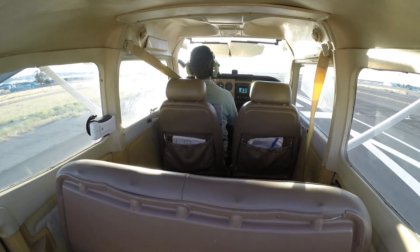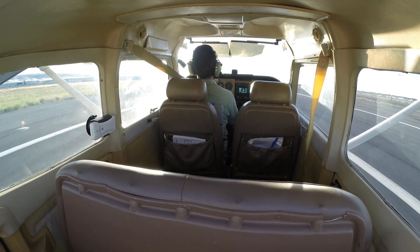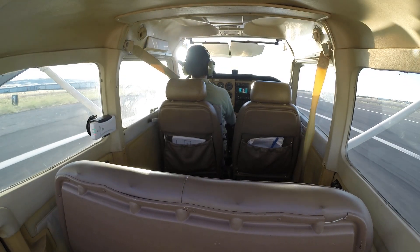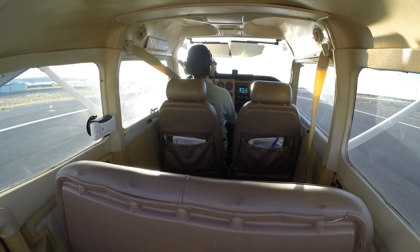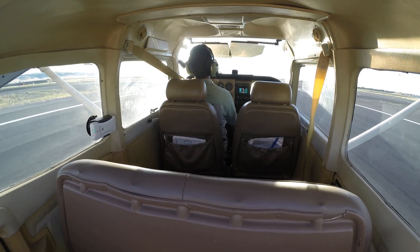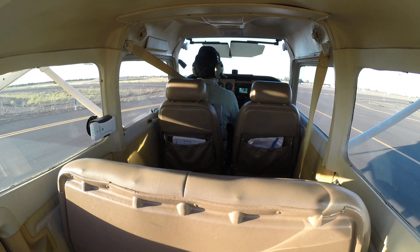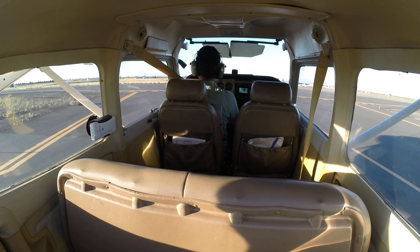Tracy traffic, White Cirrus turning left base, runway 30, long left base. And Tracy traffic, Cessna 7G clear off runway 30, on taxiway delta, Tracy.